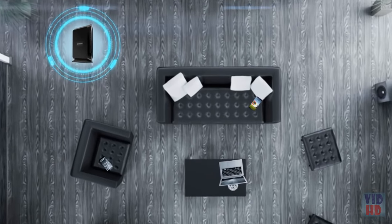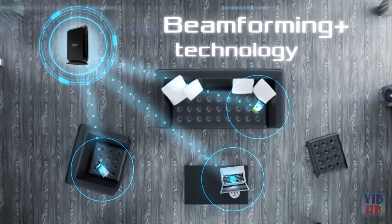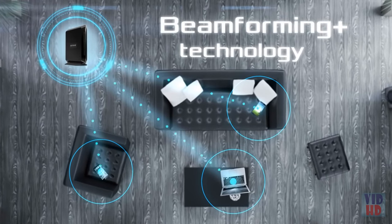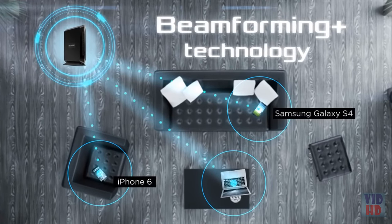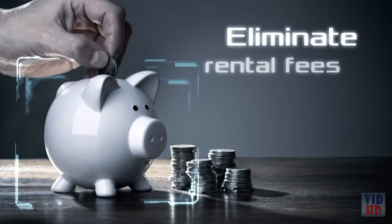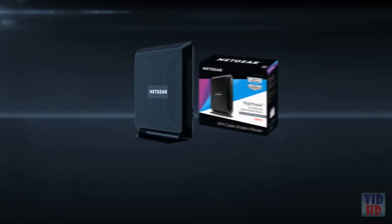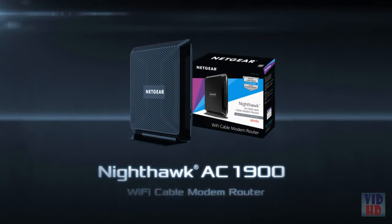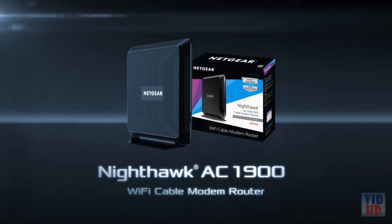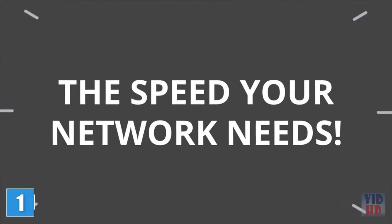Boost your Wi-Fi coverage and speed with Beamforming Plus technology for the newest 802.11ac Wi-Fi devices, like the iPhone 6, Samsung Galaxy 4, and MacBook Air. And save money by eliminating monthly equipment rental fees from your cable service provider. The all-new Nighthawk AC1900 Wi-Fi cable modem router by Netgear — the speed your network needs.